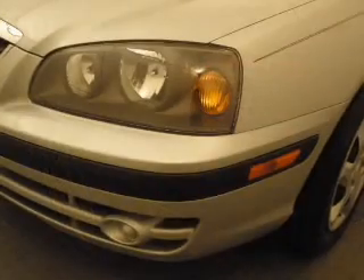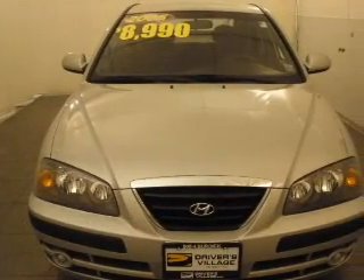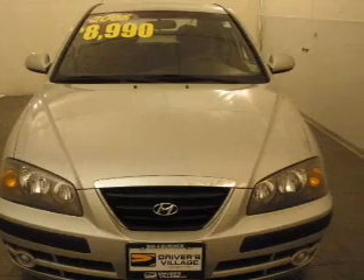Passenger airbag, side airbag, and more. We would love to put you in the driver's seat of this Elantra. Please contact us for more information.